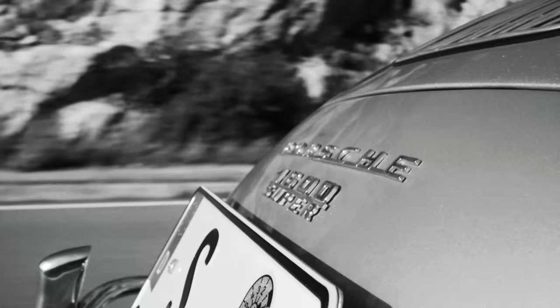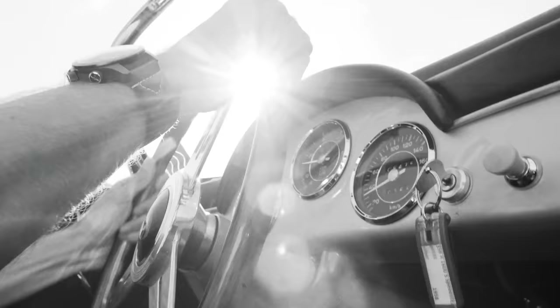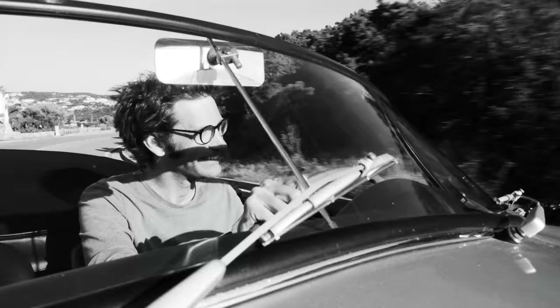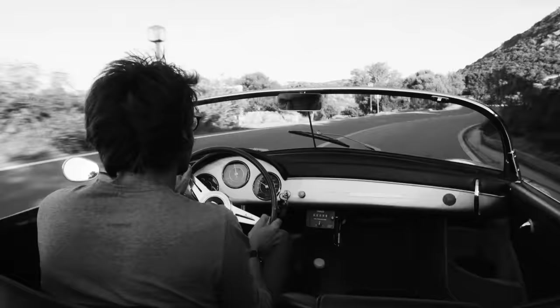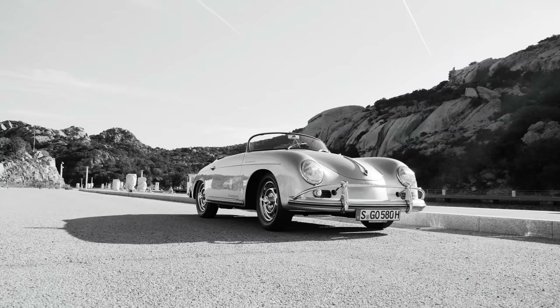In 1954, a New York car dealer called Max Hoffman put in a phone call to Ferry Porsche. Having already suggested the iconic 300SL to Mercedes, he now put forward the idea of a stripped-out Porsche costing less than $3,000. Thus, the Speedster was born.